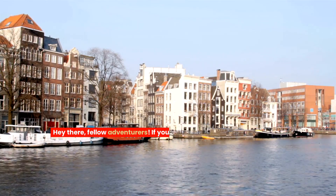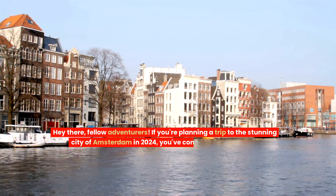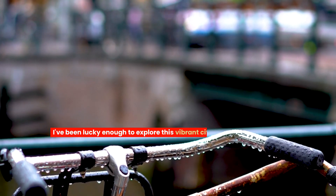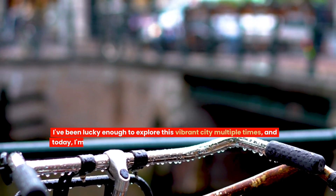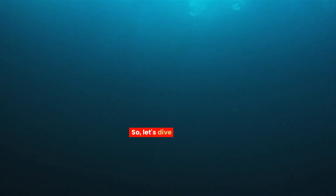Hey there, fellow adventurers. If you're planning a trip to the stunning city of Amsterdam in 2024, you've come to the right place. I've been lucky enough to explore this vibrant city multiple times, and today I'm here to share my top five tips for navigating Amsterdam like a local. So let's dive right in.